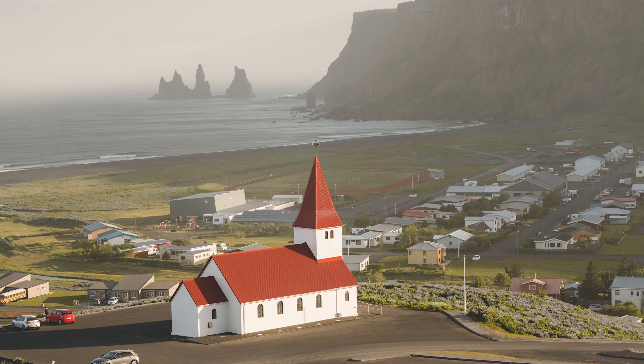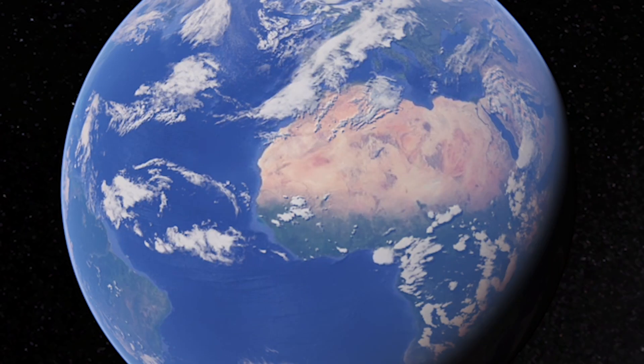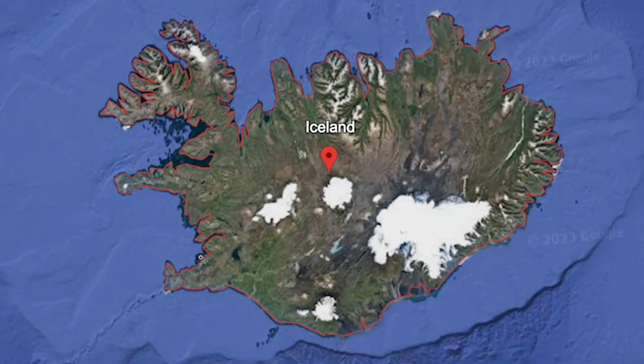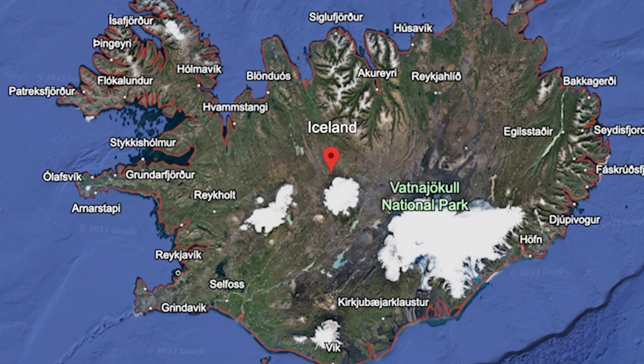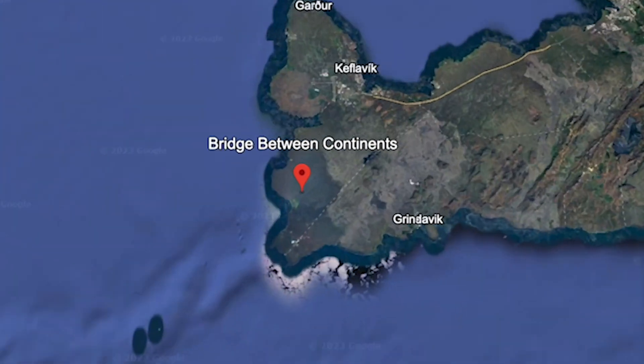Iceland is a Nordic nation of about 400,000 people, roughly three quarters the size of Wisconsin. However, this size is changing rapidly in geologic time. Iceland is located directly on top of the Mid-Atlantic Ridge and is slowly being split apart at a rate of 2.5 cm per year.